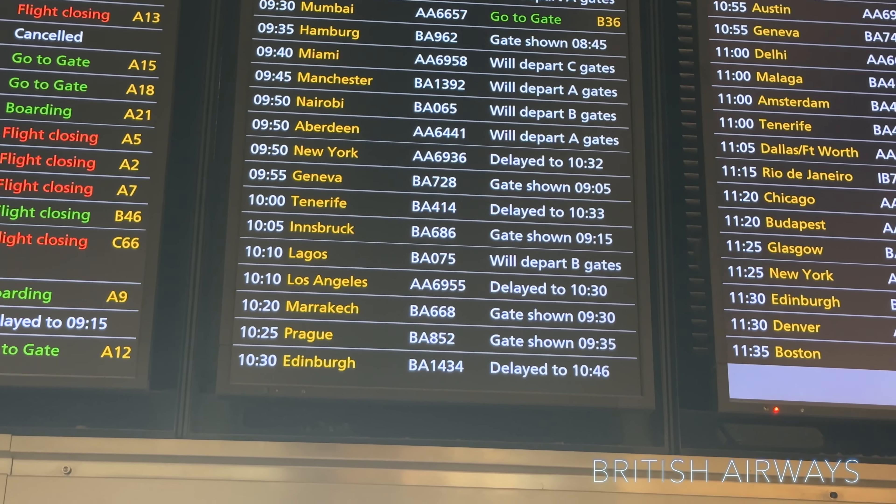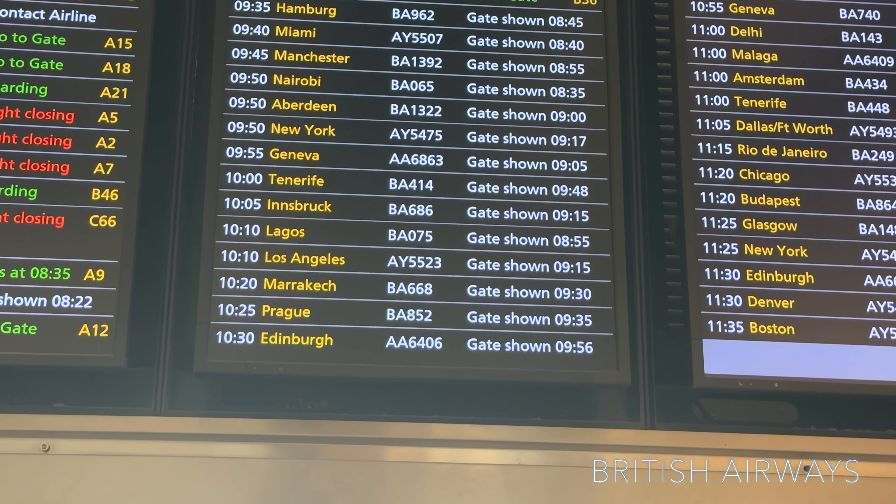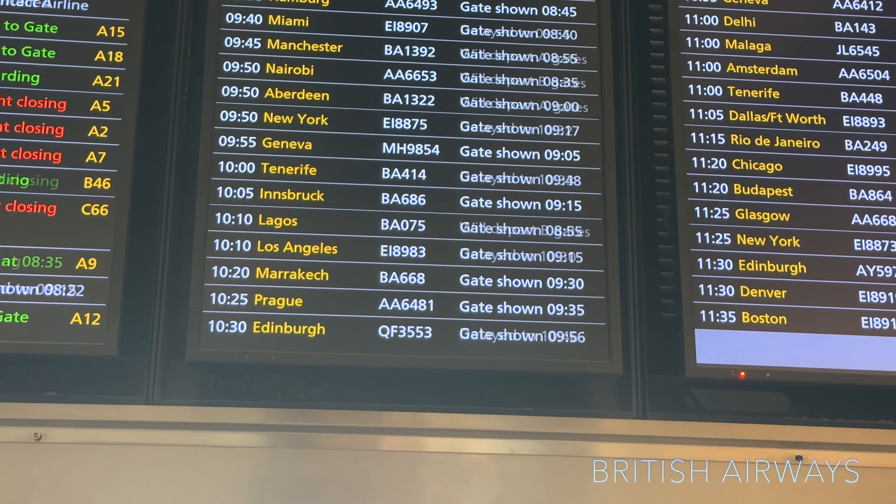We are on the 10:10 to Los Angeles, delayed until 10:30, with the gate shown at 9:15. It now says the flight is going to be departing from B gate, so we're going to make our way up that way.